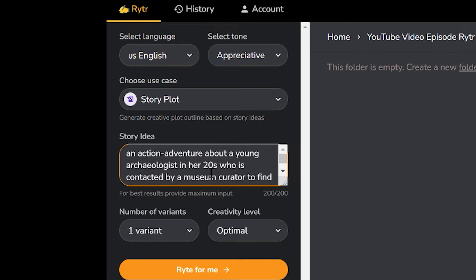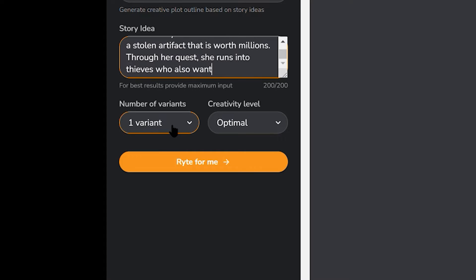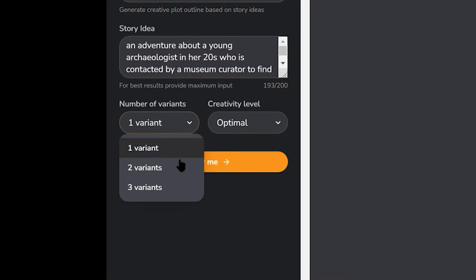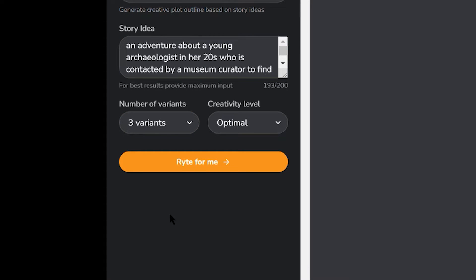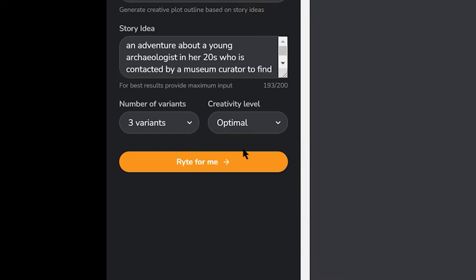Now let's add my text prompt. When you're finished writing your prompt, you'll notice a section below for number of variants and creativity level. The number of variations will generate however many plot ideas you want — there are only three variants, so if you choose one you'll get one story plot idea, and if you want three you'll get three. I'm choosing three variants because I want as much help as I can. The creativity level lets the AI create exactly what you wrote, or you can let it take a little control while still aligning with your prompt without straying too far. I'm choosing optimal for now.